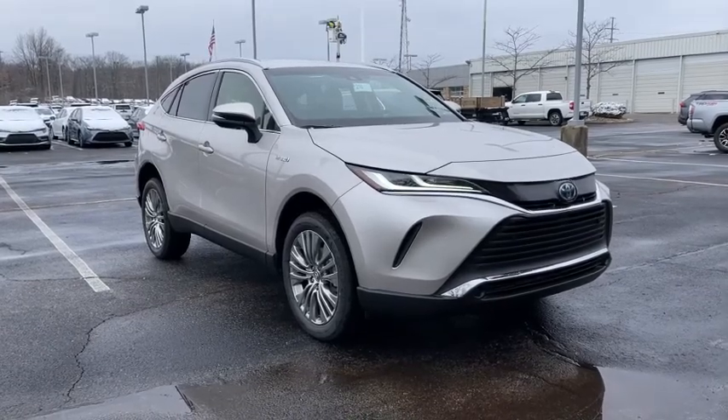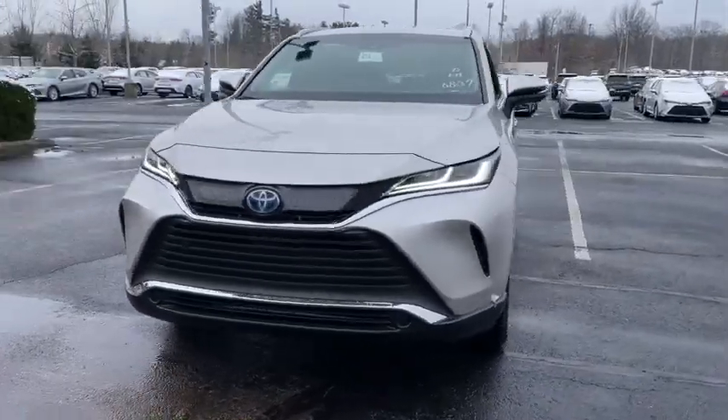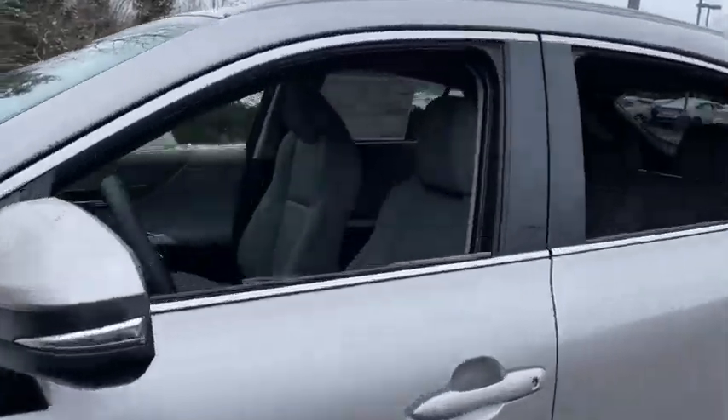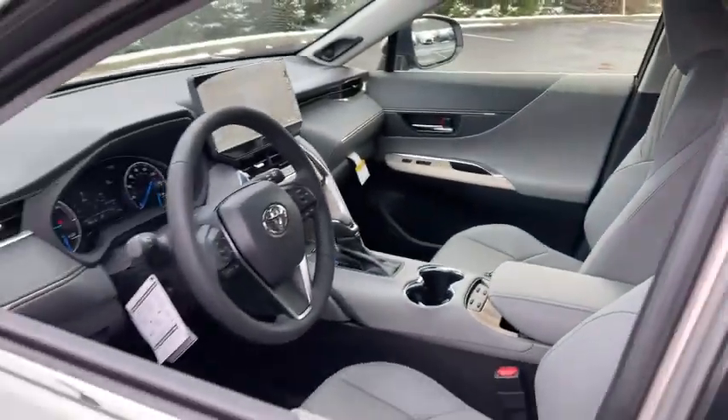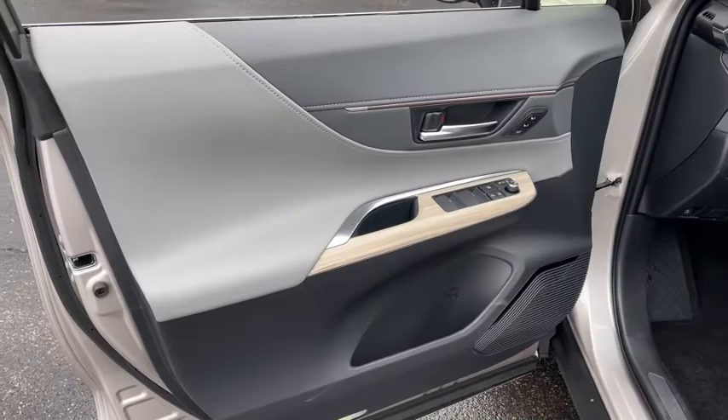Enjoy the view of this 2021 Toyota Venza. Prepare to take your driving pleasure to new heights and enjoy the best of modern efficiency and style. You'll love the advanced safety features, quiet cabin, and responsive handling this vehicle has to offer.